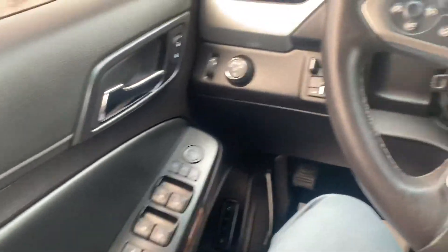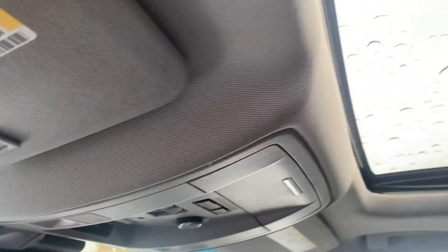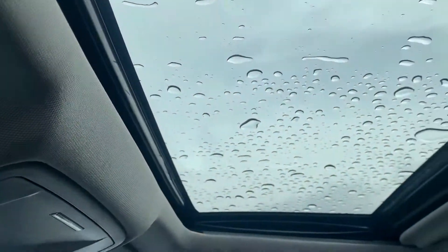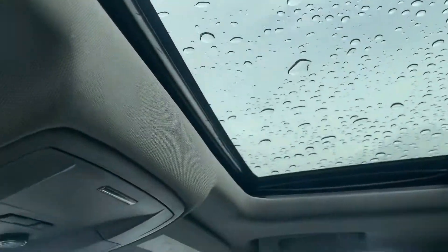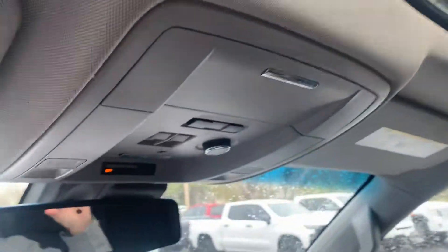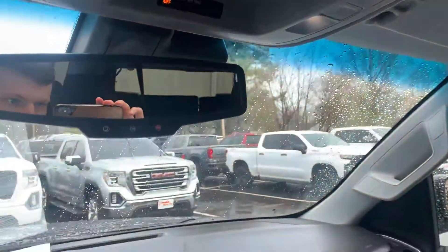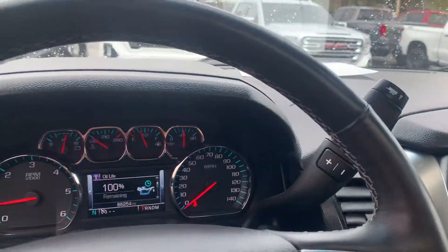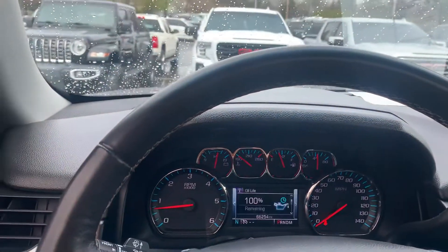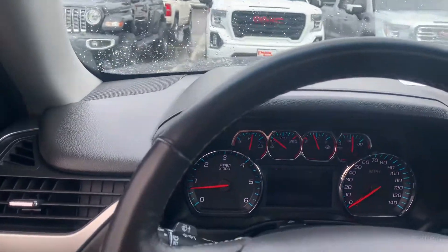Cosmetically everything looks great in this. I do have the sunroof up here as well — since it's wet I won't open it for you. Everything is in great shape. I think you'll really, really love this truck. Let me know if you have any other questions. There's no weird smells or anything like that in here — it smells really, really clean after our detail.